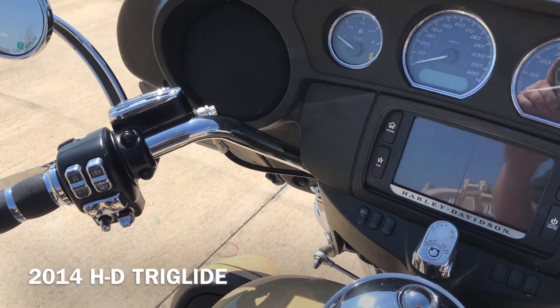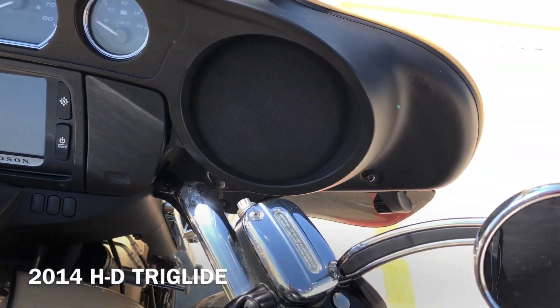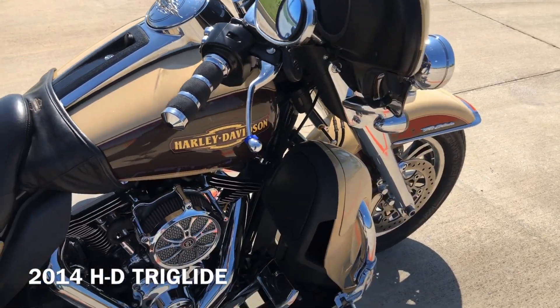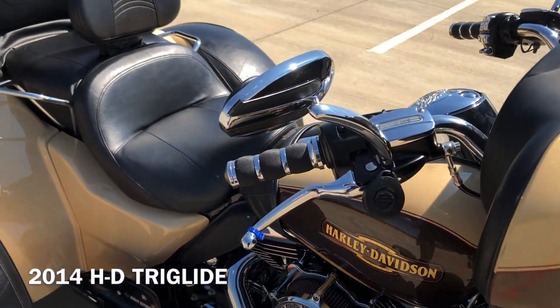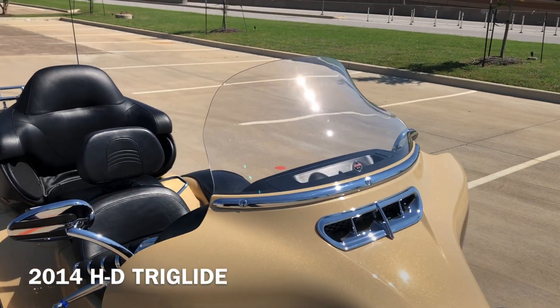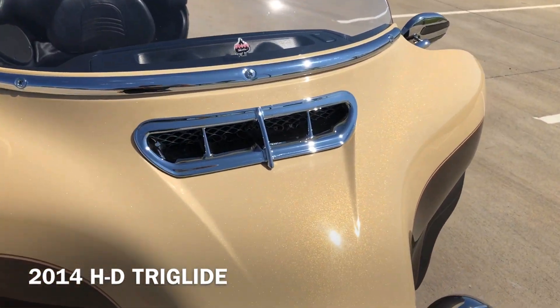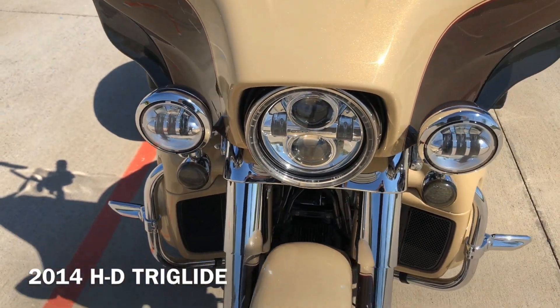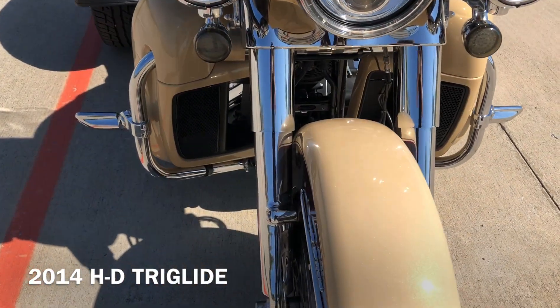You've got the chrome master cylinder caps. It's got upgraded chrome mirrors. Chrome levers. You've got the Clockworks windscreen on it. And you've got the LED headlight with the matching spot lamps, LED front turn signals, and chrome forks.